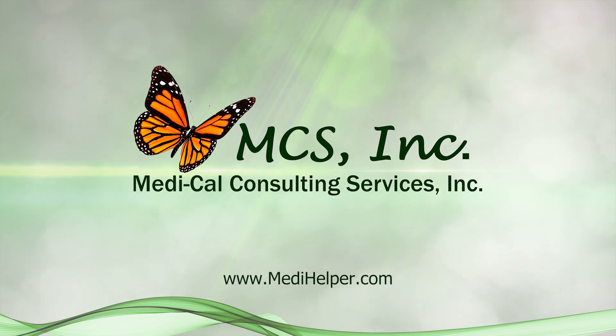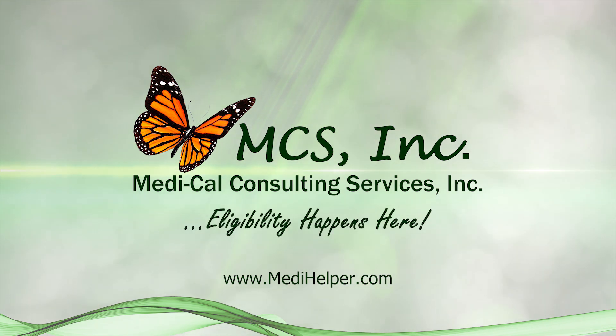Please like this video, subscribe to our YouTube channel, and visit our website for other frequently asked questions.